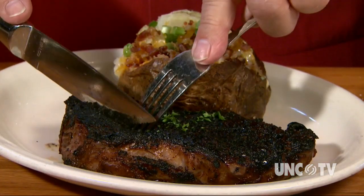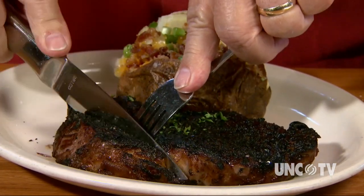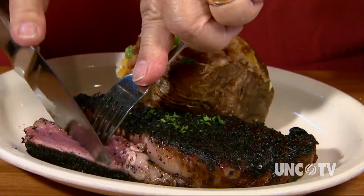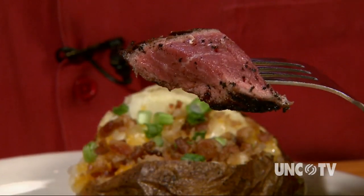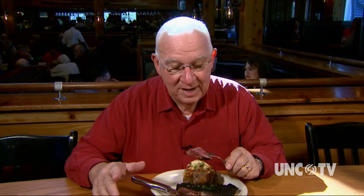New York Strip, Pittsburgh style — charred on the outside, but rare to medium rare on the inside. The original Pittsburgh Steelers, the steel workers, used to get a hunk of meat from the butcher shop and throw it on a steel girder from a building skeleton where they had been welding. It was really hot, and they would get it charred on the outside but really underdone on the inside.